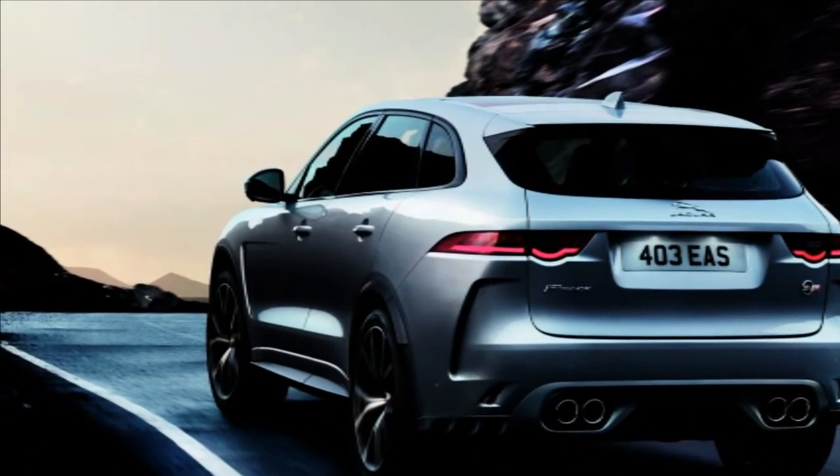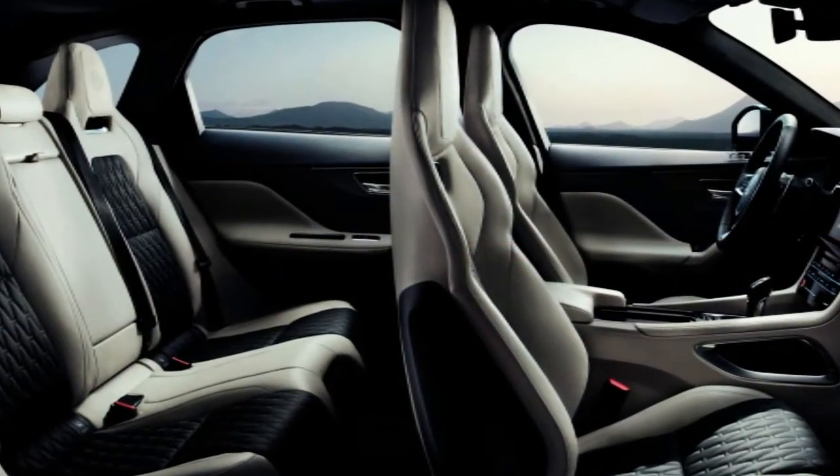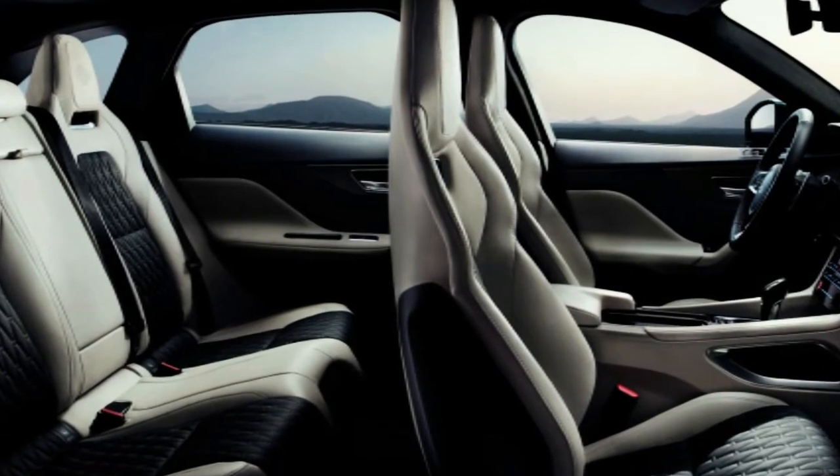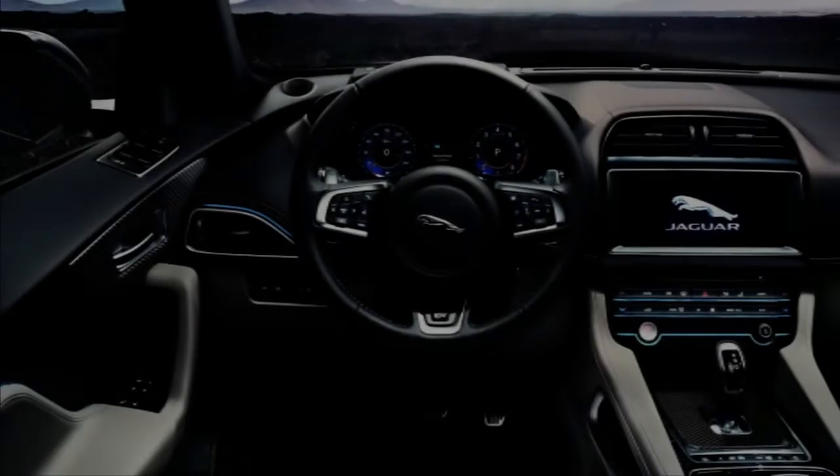Jaguar F-Pace SVR Interior. The SVR feels much sportier than the standard F-Pace, thanks to front and rear sport seats, a unique sports steering wheel, a new automatic gear selector and a standard set of aluminium pedals.